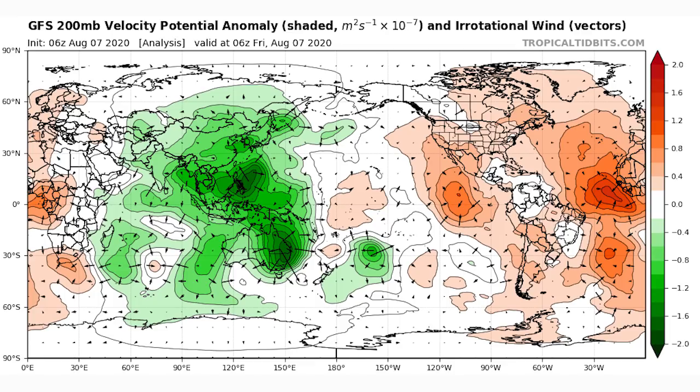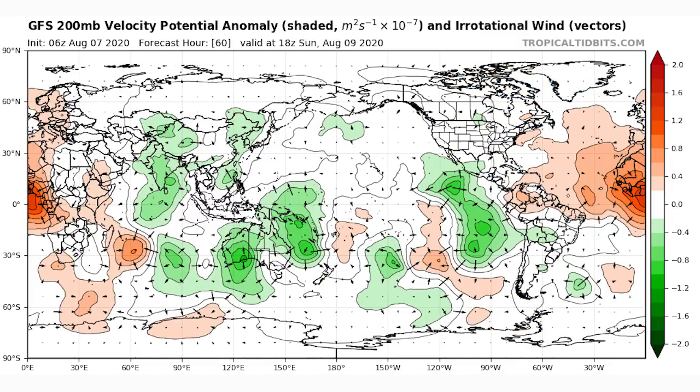We've actually been in a sinking air motion phase for a few weeks. Hannah and Isaias both developed during sinking air phases — that's how warm these sea surface temperatures are. They completely overcame the shear, dry air, and sinking air motion. Now imagine: with La Niña developing, less shear, even warmer SSTs — and by August 9th we're seeing rising air motion in the area as well. All of those things coming together is going to be terrifying.